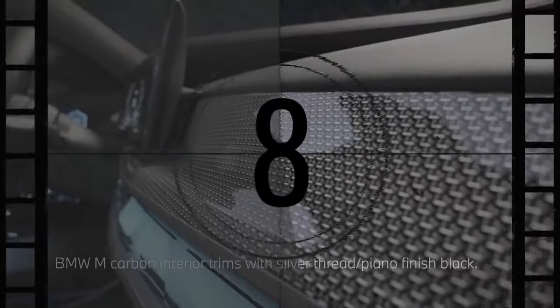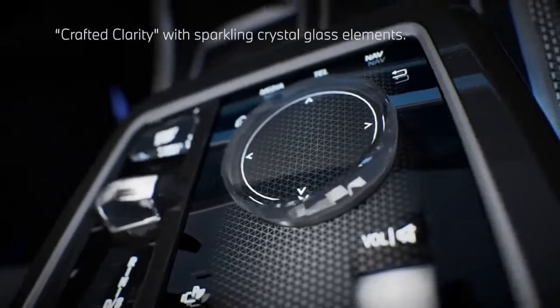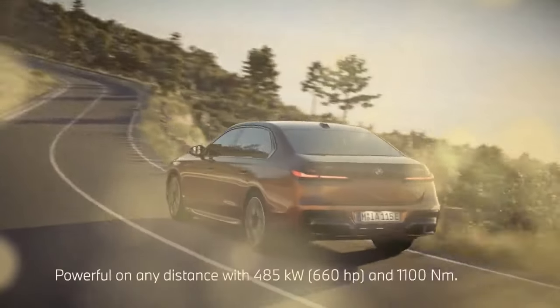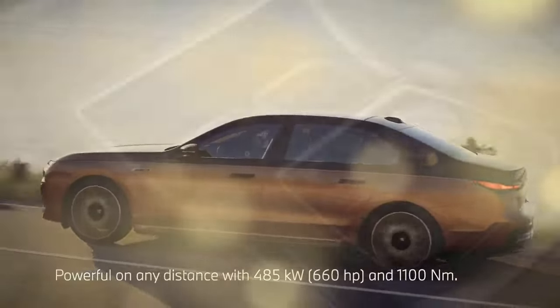However, the M70 boasts its own larger, more potent, M Division-tuned 483-horsepower rear motor. In total, the M70 delivers an impressive 650 combined horsepower.